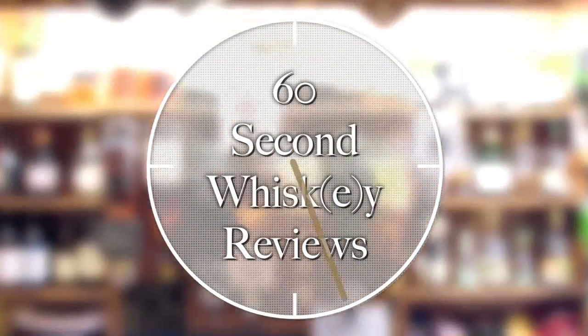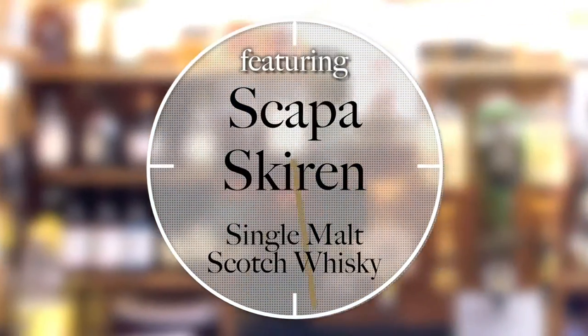Give me 60 seconds and I'll tell you about Scapa Skiren, Single Malt Scotch Whiskey. Hello fellow whiskey lovers, welcome to another 60 Second Whiskey Review, number 48. I'm Ari, the Whiskey Guy.